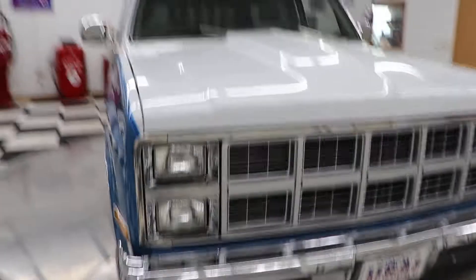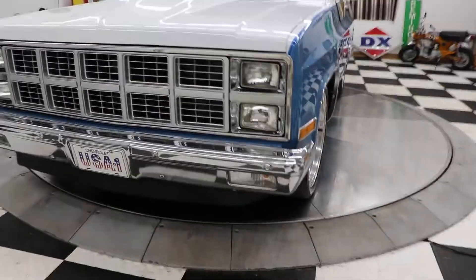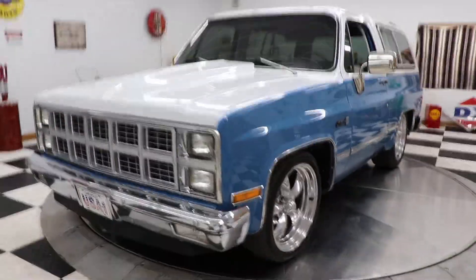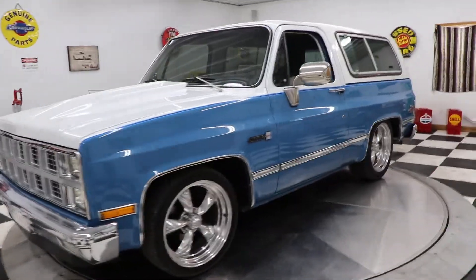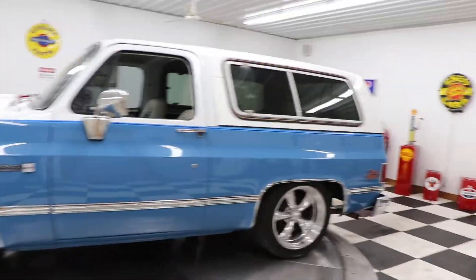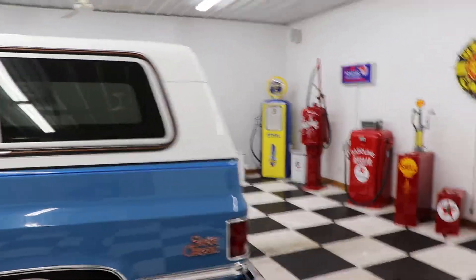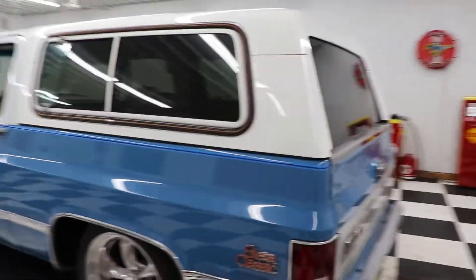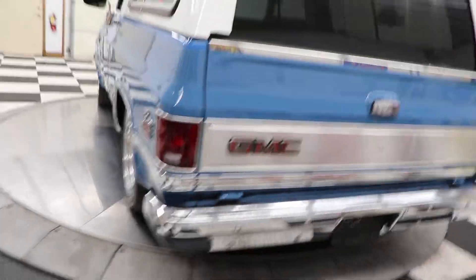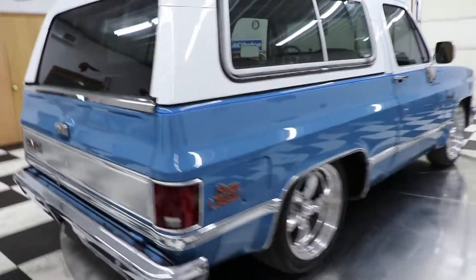Two-tone blue and white with a cowl induction hood. Dual headlights on the '81, and the turn signals were down in the bumper, which is really a neat thing. The body and paint on this truck are very, very nice — looks amazing. The white top looks great and the chrome bumpers are in good shape.